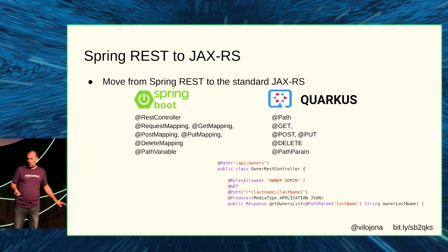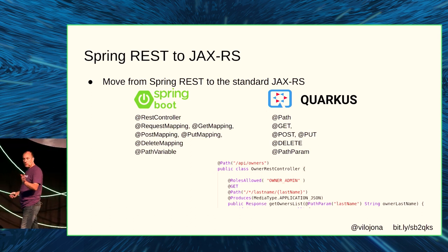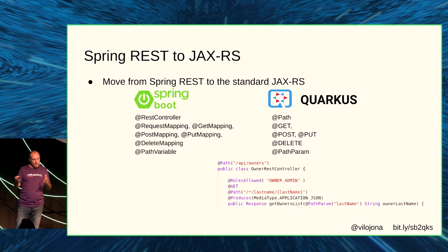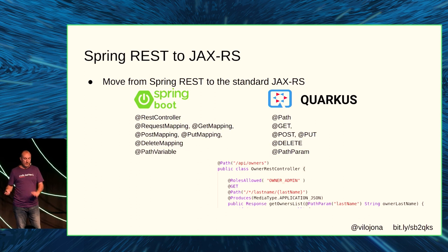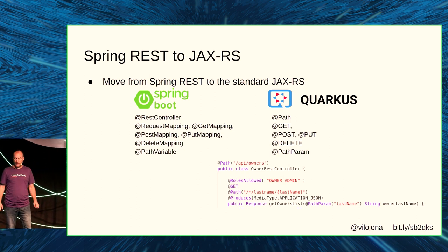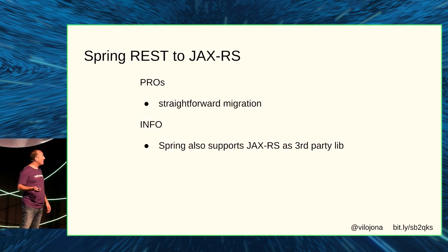I needed to migrate from Spring REST to JAX-RS, which is a standard library. We need to change several annotations — especially if you're using @RequestMapping, which combines three elements in one annotation. But it's just a matter of string replacing.